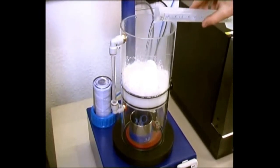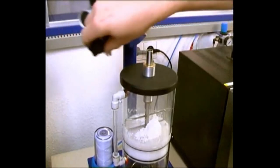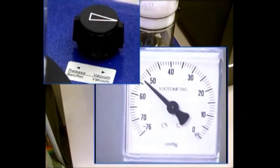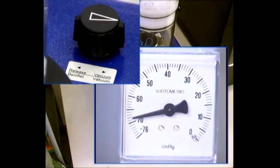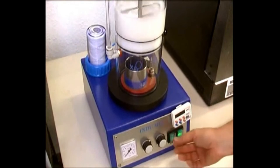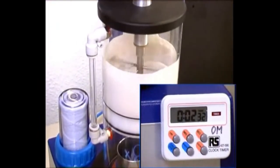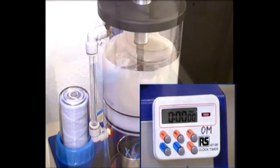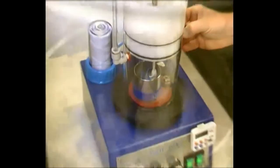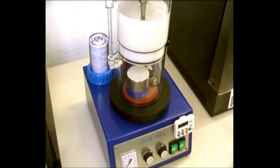They have to wear a mask because the investment is a very fine powder — you can get silicosis of the lungs from this kind of material. We're applying a vacuum now and starting the mixer to get a nice, consistent mix. Then once nicely mixed, we pour the investment into the flask. You can see it looks very liquid and as it flows it's really going around all the corners, picking up all the detail on the wax pieces. Now we need to let this dry.